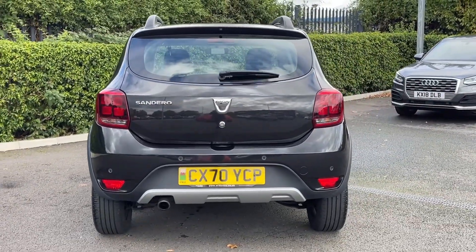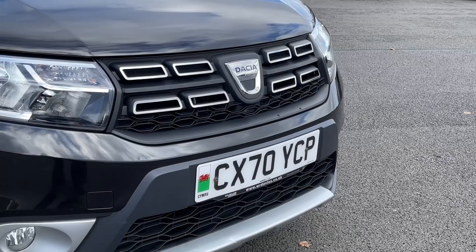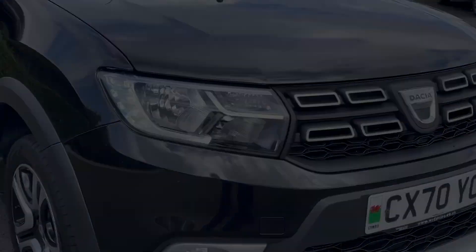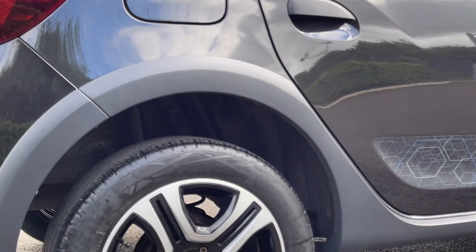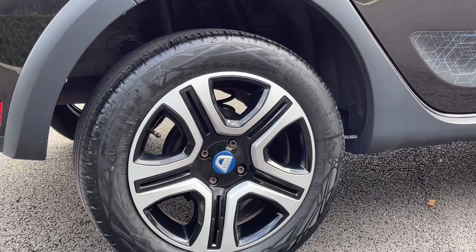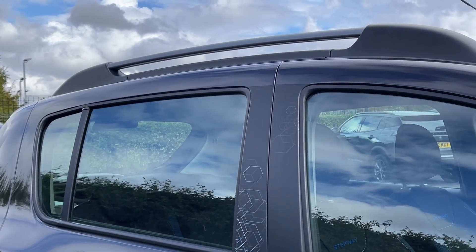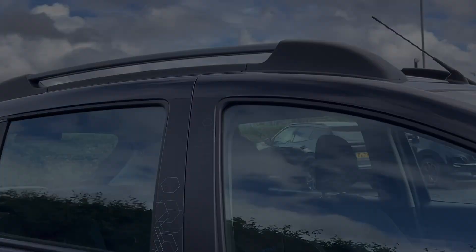It's finished in stunning pearl black metallic paintwork. Some of the key exterior features include the halogen headlights with LED daytime running lights offering great visibility. The car sits on those fantastic 16 inch steel wheels with the flex expression covers, and then you've got extended roof rails on the top providing additional storage if needed.